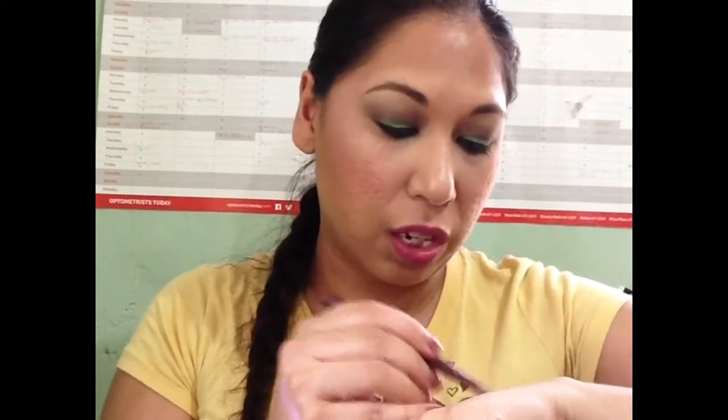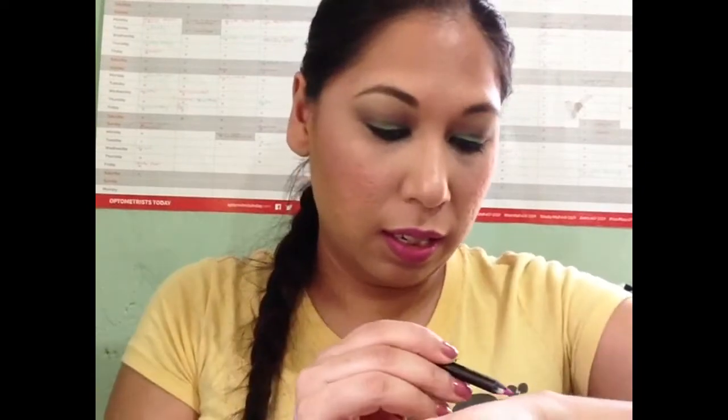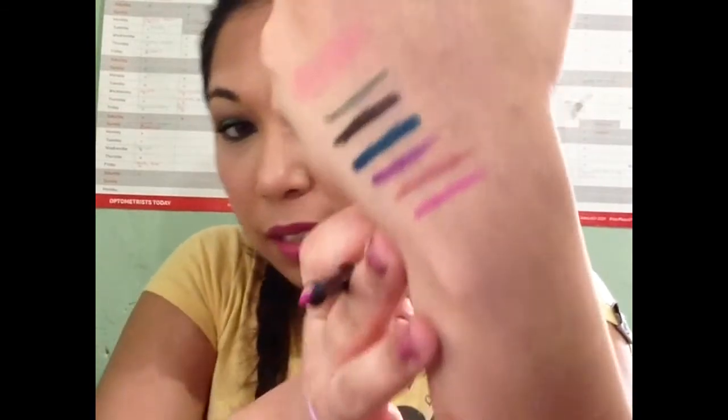For lip liners, I have the Jordana Quick Liner for Lips in Mauve — it's a nice, neutral color that I've been really enjoying, especially for my skin tone. Then I have a Soft Touch lip liner in Candy, which is a beautiful pink. I actually have it on my lips right now.